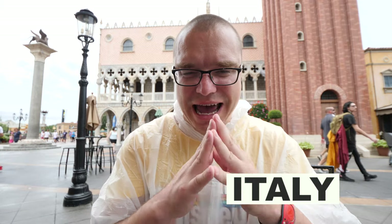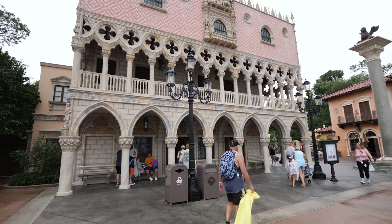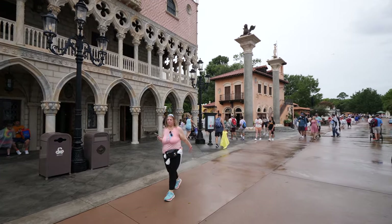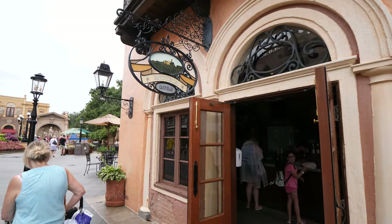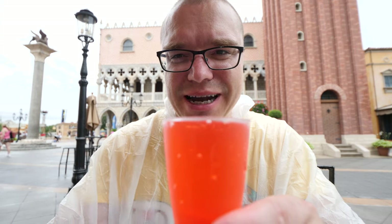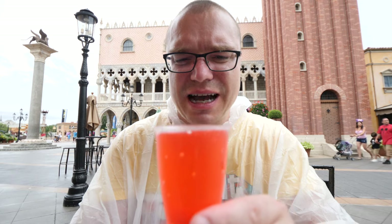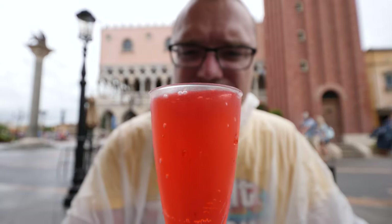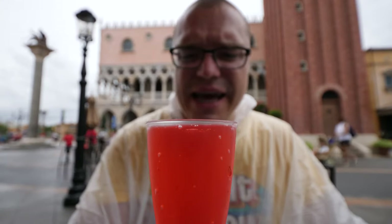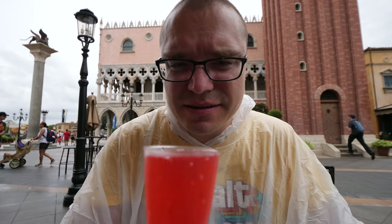Next up on our drinks and snacks tour we're stopping at the Italy Pavilion, and right at the entrance is a place called Enoteca Castello where they make drinks for you. What we got today is the Limoncello Spritzer — this drink is beautiful. It's a sparkling drink: limoncello at the bottom, then some cherry syrup or cherry liqueur, and I believe it's topped with Prosecco. It looks very nice and refreshing.